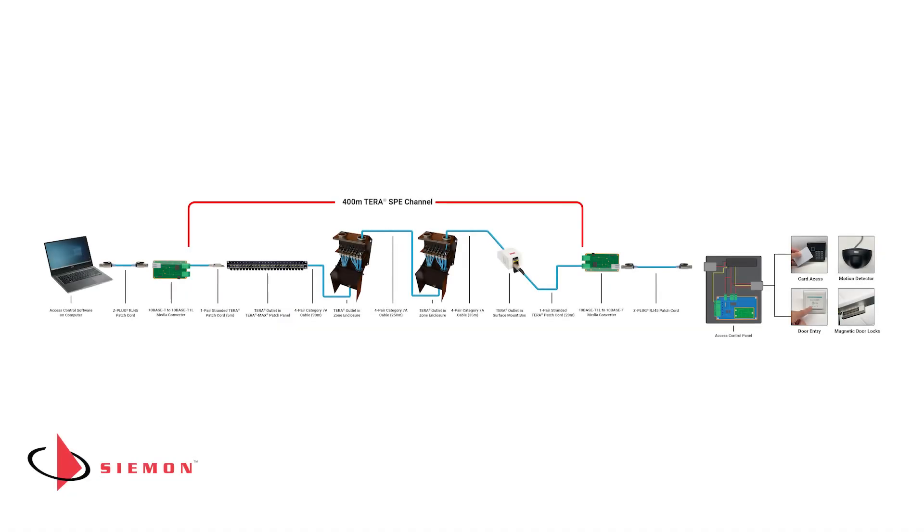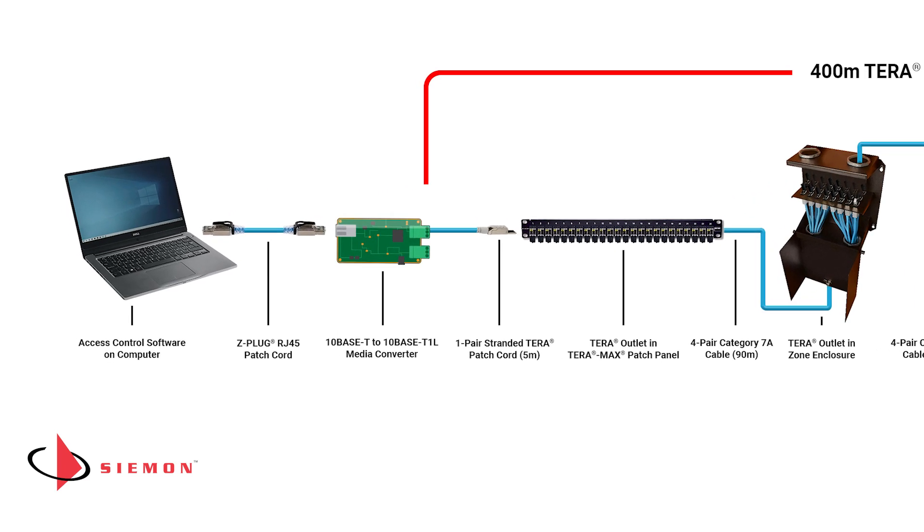The Siemens Tera SPE Category 7A channel is assembled from components that are all commercially available today. Let's take a look at the infrastructure topology, beginning with the controller application software loaded on the PC.